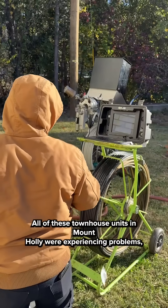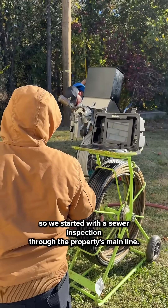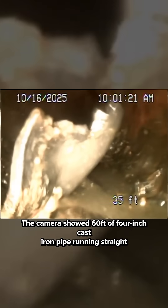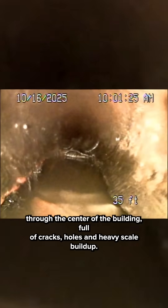All of the townhouse units in Mount Holly were experiencing problems, so we started with a sewer inspection through the property's main line. The camera showed 60 feet of four-inch cast iron pipe running straight through the center of the building, full of cracks, holes, and heavy scale buildup.